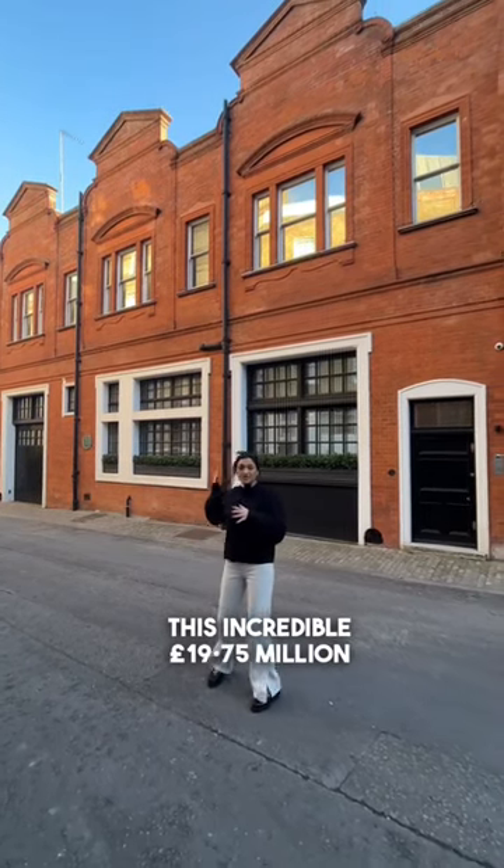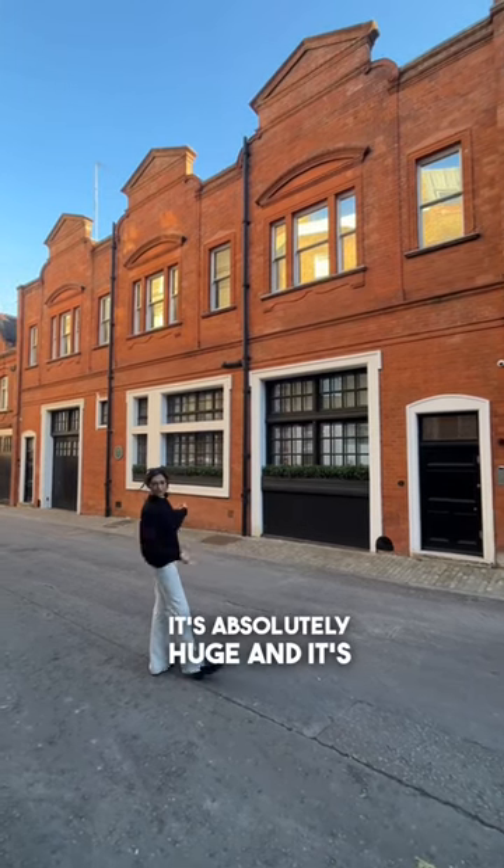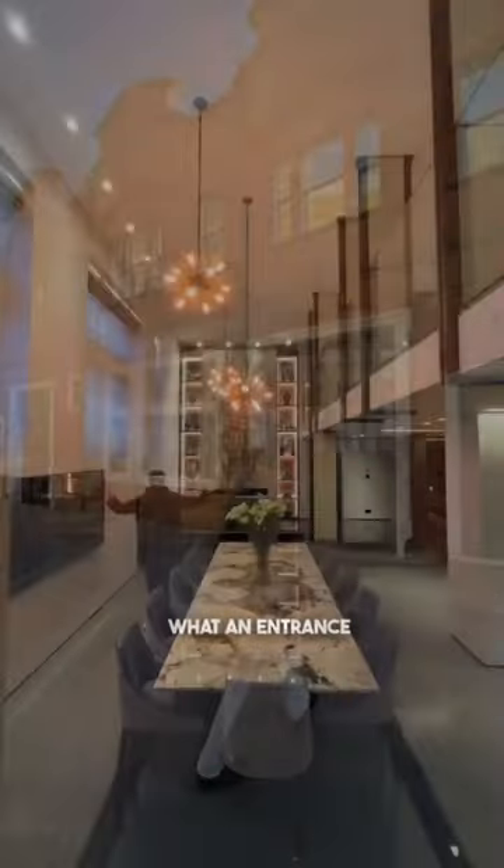Hey guys, today we're going to be taking you inside this incredible 19.75 million pound home behind me. It's absolutely huge and it's got indoor swimming pools. Should we head inside? Tom: let's do it. What an entrance to a property.